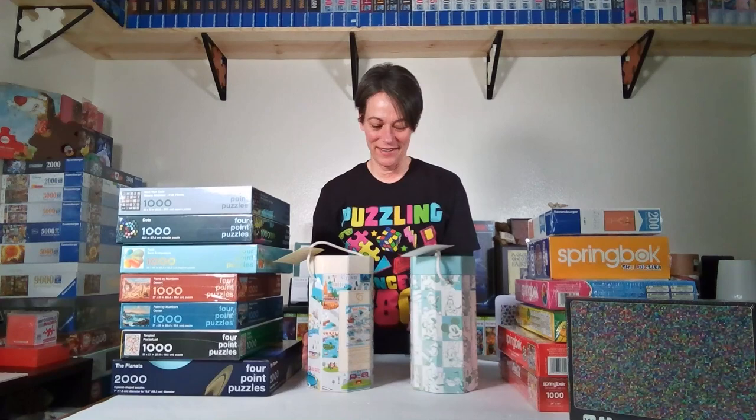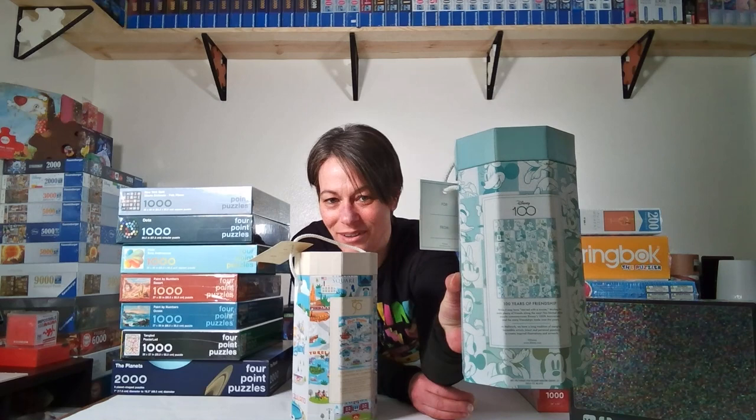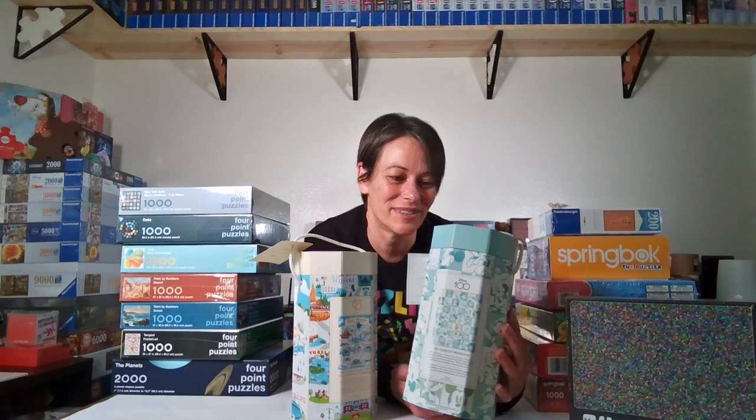First up are these from the Hallmark store. Disney turns 100 this year — 100 years old on October 16th — so the Hallmark store had a Disney 100-year puzzle. It's got Mickey, Minnie, and Pluto, and it's only a few colors, so it's going to be a challenging puzzle.